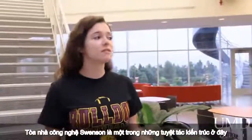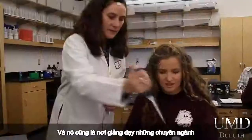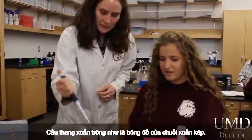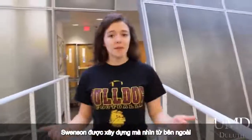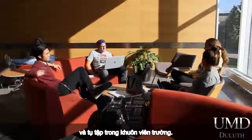The Swenson Science Building is one of several architectural marvels here on campus, and it's also home to several majors that reside within the Swenson College of Science and Engineering. The spiral staircase casts the shadow of a double helix, and Swenson is built so that from the outside, the building resembles a ship coming into harbor. It's also another favorite place to study and gather on campus.